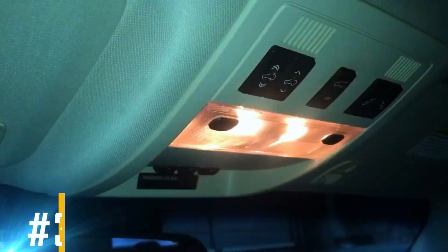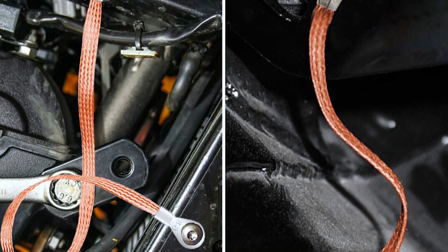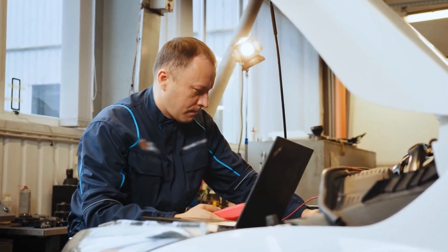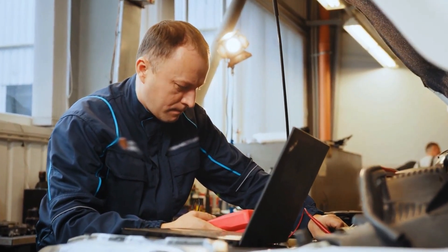Symptom number three: dimming interior lights. When the ground strap is compromised, you might notice fluctuations or dimming of the interior lights in your car. This happens because the electrical system struggles to maintain a consistent flow of current, which results in irregular lighting conditions.